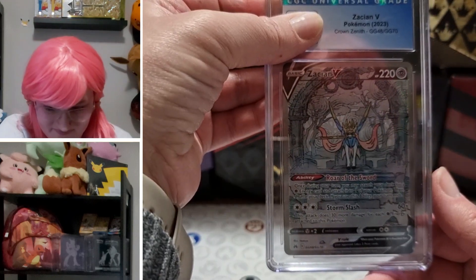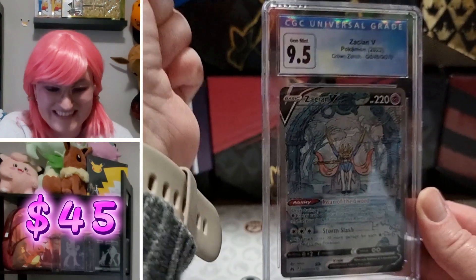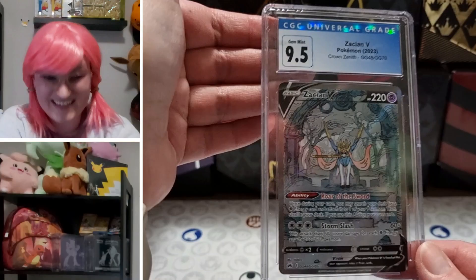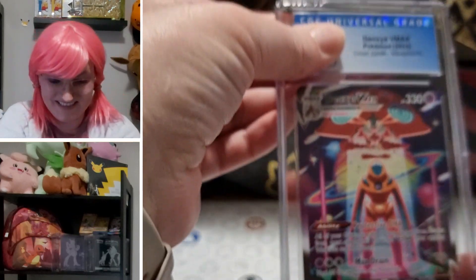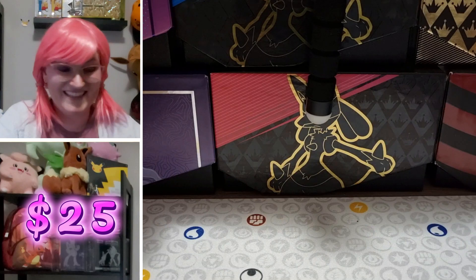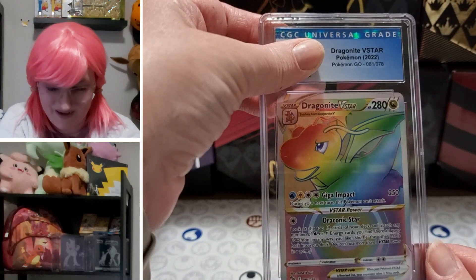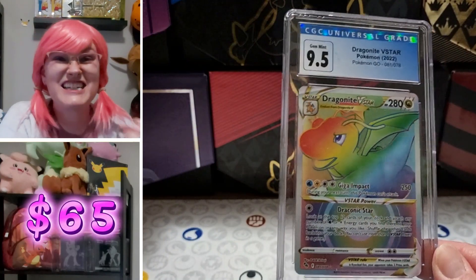Zamazenta V Crown Zenith GG showing as Gem Mint 9.5. Same card again — another 9.5! Crown Zenith again, Deoxys V-Max GG: nine. This is unreal, even better than we thought. My Dragonite V-Star — this is the Pokémon GO Dragonite V-Star that I was not able to pull and had to buy off eBay. That's their loss, and it's a 9.5!